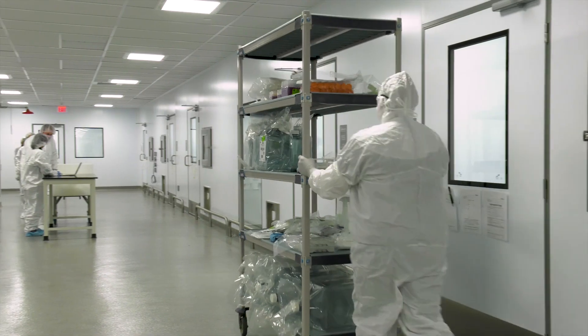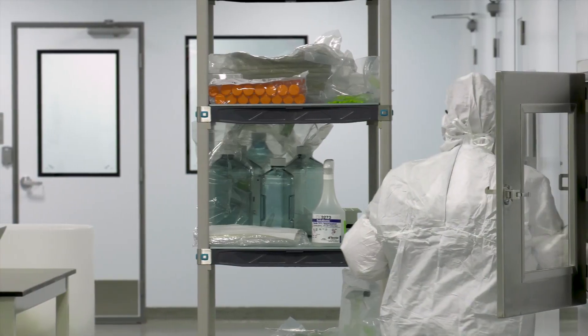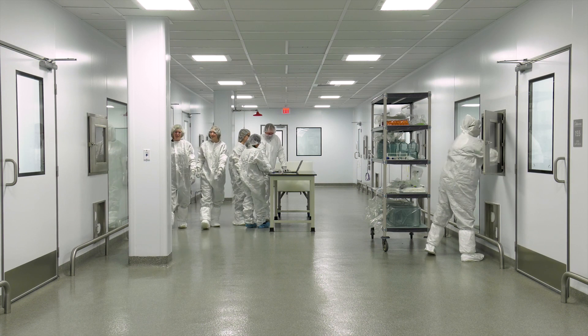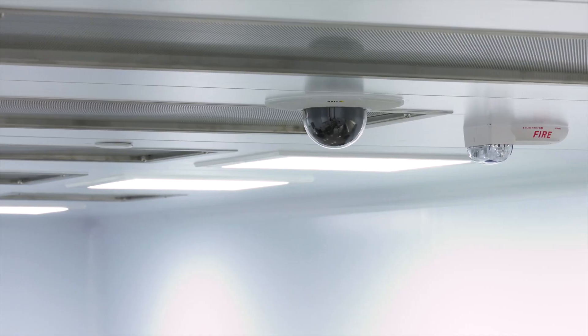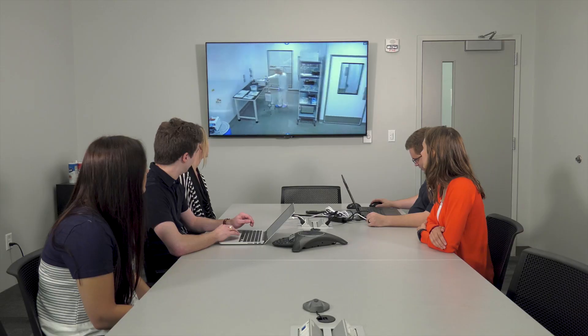One of the major drivers for what the building looks like has come from interaction with our clients. We expect to be frequently audited by customers and regulatory agencies, so building in that transparency was critical. We put in viewing windows where you can see into each GMP space, and closed-circuit cameras where a person can sit on site and monitor production without entering the facility.